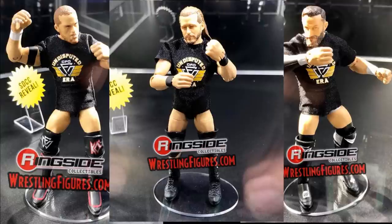We also have the other two members of the Undisputed Era. Bobby Fish looks great — I love the attire they chose, the t-shirts are incredible, and the head scan is nailed. Mattel is finally starting to get the hang of the head scans. And then Kyle O'Reilly rounds out the three-pack. This Undisputed Era three-pack is phenomenal — definitely one of the most hyped things coming out of San Diego Comic-Con.